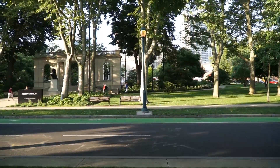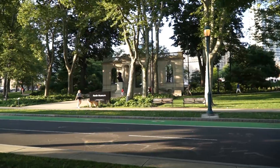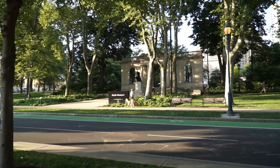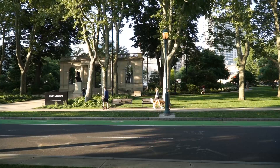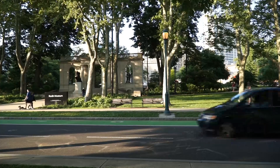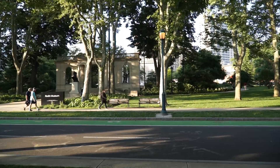The world-famous Rodin Museum here in Philadelphia. This is located just a few blocks away from the Philadelphia Art Museum and just a few blocks away from City Hall, making this an ideal location. The Barnes Museum is just about a block away. Amazing when you think about it.